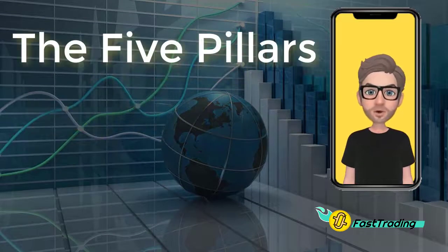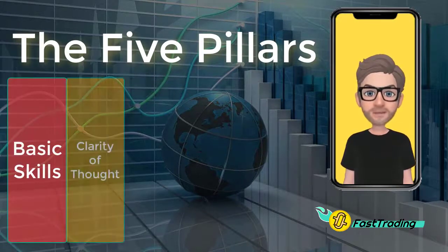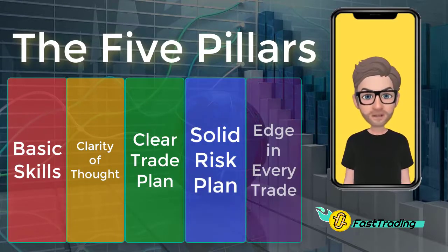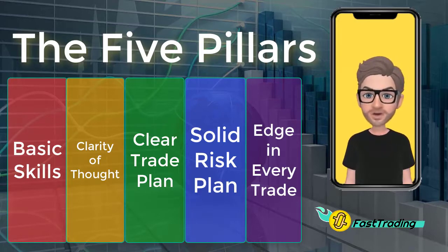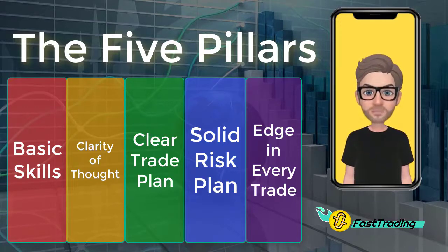Here are the five pillars of what matters most for trading profitably: good basic skills, clarity of thinking, a clear trade plan, solid risk management, and having edge in every trade. If you have a major weakness in any one of these five, in the long run your trading is doomed. On the other hand, understanding and developing these characteristics will bring benefit for a lifetime, and that is the goal of the better way to trade method.